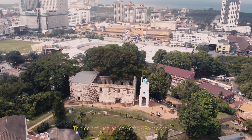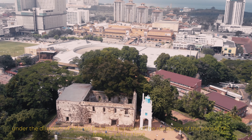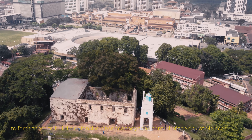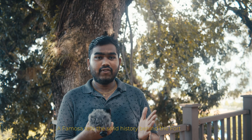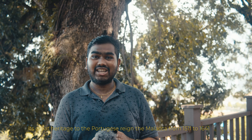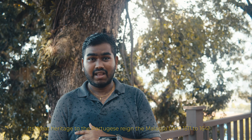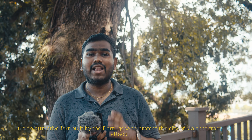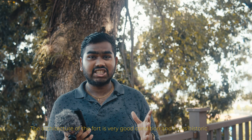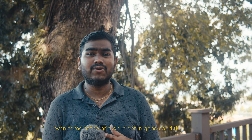The construction of Cota e Famosa under the direction of Alfonso became the symbol of resistance of the people of Malacca, forcing them to build a defensive city once he took control. A Famosa tells a solid history behind a fort. It is a great heritage, as the Portuguese ruled Malacca from 1511 to 1641. The architecture of the fort is in very good condition and looks historic, even though some of the bricks are not in good condition.